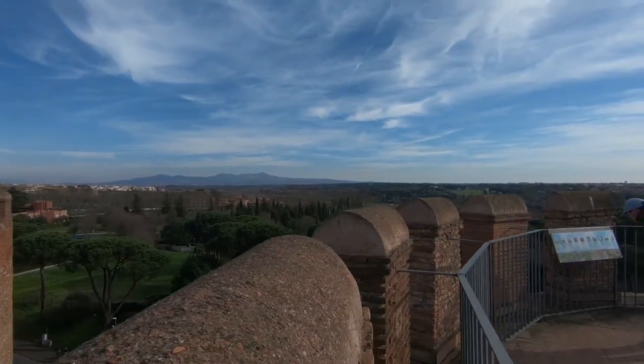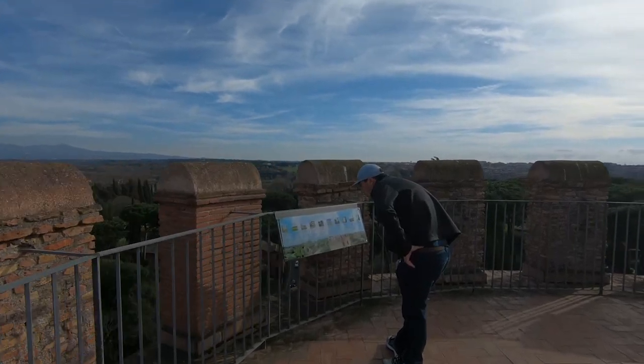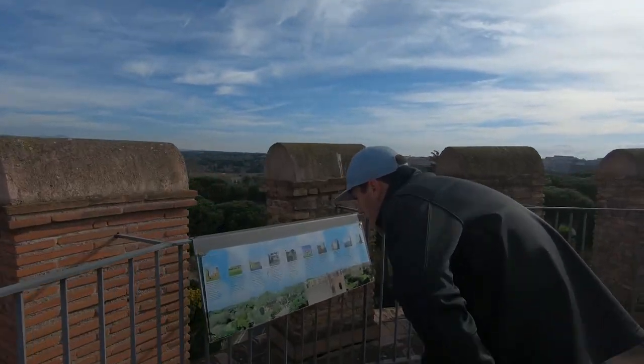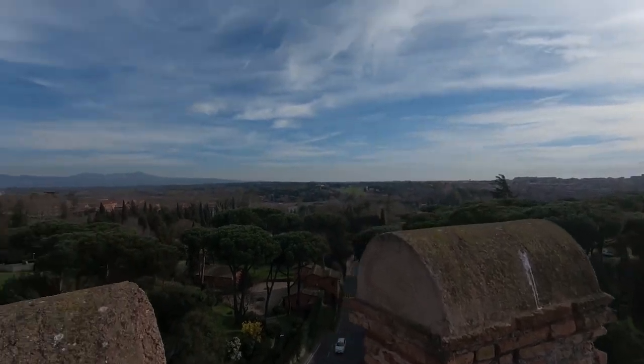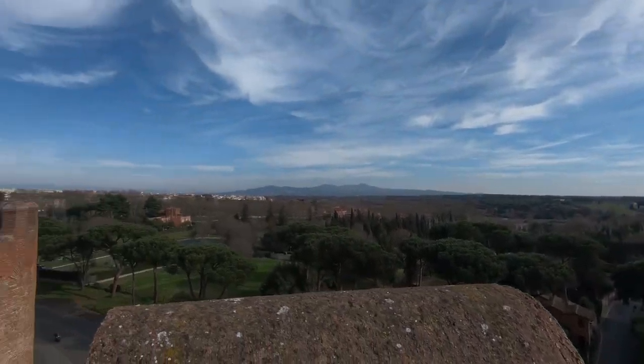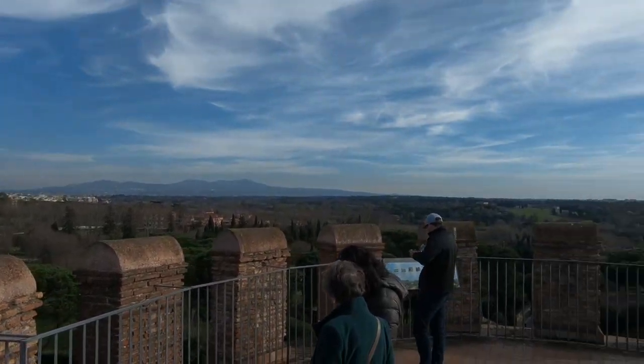The Porto San Sebastiano is the largest and best-preserved gate in the Aurelian Walls surrounding Rome. Constructed in 275 AD by Emperor Aurelian, it was originally called the Porto Appia, as it guards the southern entrance to Rome on the Appian Way, with its utterly breathtaking and dominating height.